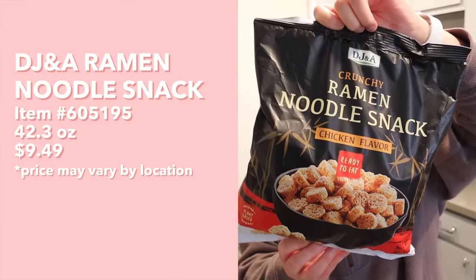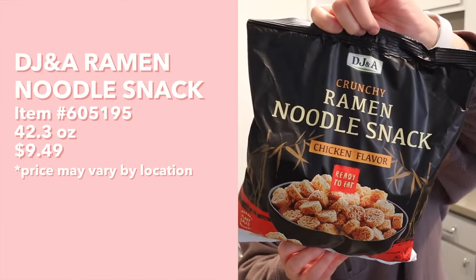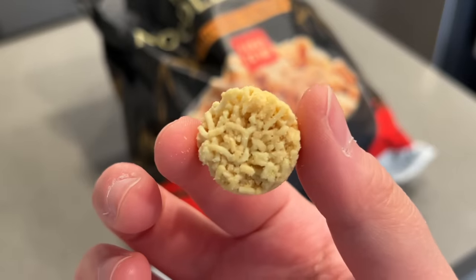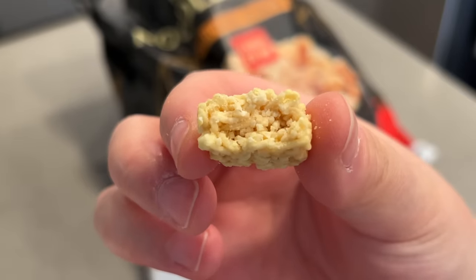Next up, we have this crunchy ramen noodle snack — chicken flavor. I had to pick this up because when I was a kid, we used to crush the Top Ramen package, add the seasoning, and shake it up. My favorite was the chicken flavor, so it just reminds me of that. Let me know if you guys used to do that when you were a kid. I thought this would bring back some nostalgia for me, but it's really missing the mark. The flavor — I don't know if I would consider it chicken flavor. It's kind of overly salty, and some pieces don't have that much seasoning on them, so it's quite bland. This is a no for me.